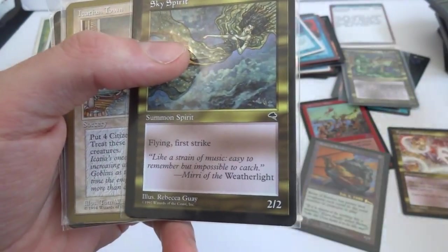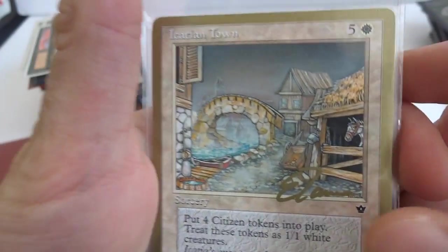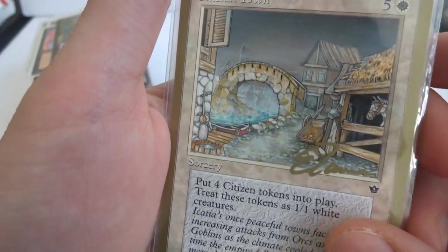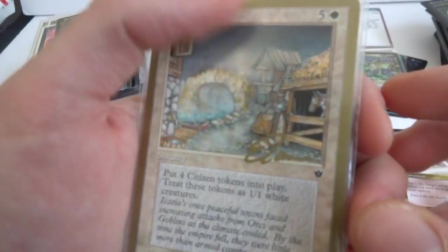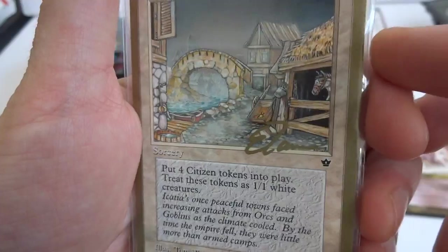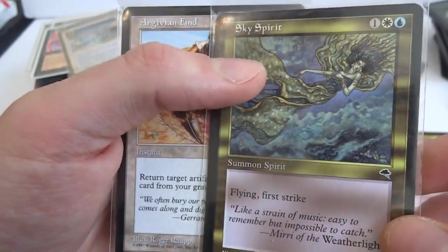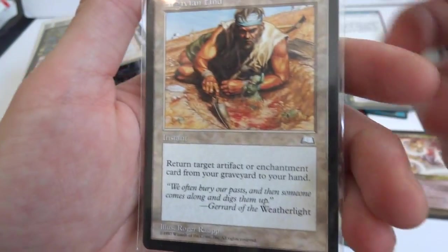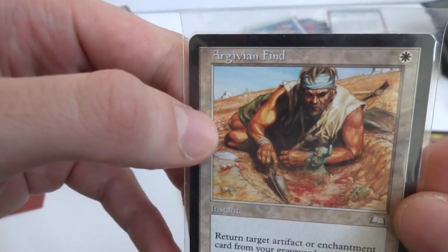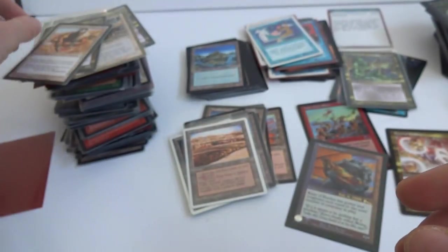Sky Spirit. This is Ikatan Town — five and a white, one of those world series ones. Put forces and tokens into play, treat these tokens as 1/1 white creatures. A Scry Spirit. And the last card is Argivian Find — one white, return target artifact or enchantment from your graveyard to your hand.